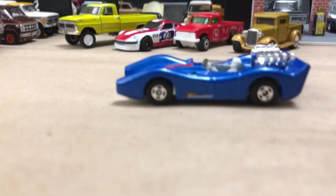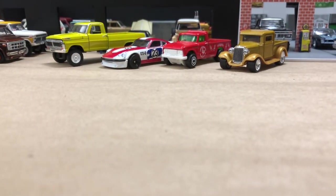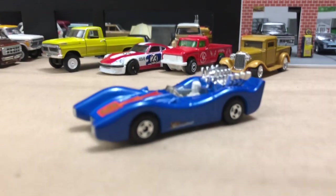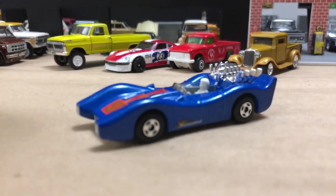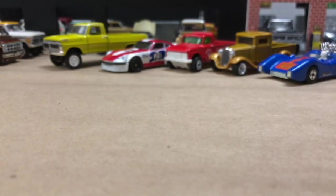So excited to have that. What is it called again? The Blue Shark — yeah, the Blue Shark. You can look that up on the Matchbox wiki and fan pages; they'll have tons of information. It's pretty easy to look up. All right, Blue Shark — there it is.